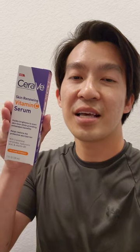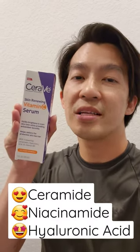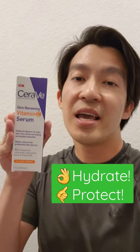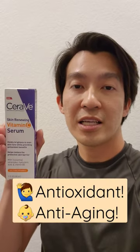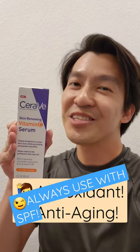This has three ingredients that I like: ceramides, niacinamide, as well as hyaluronic acid to hydrate and protect your skin. It's safe for sensitive skin, won't plug your pores, and will give you maximum sun protection and anti-aging properties when you layer it with your sunscreen.